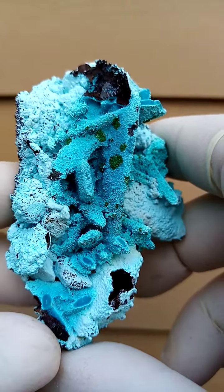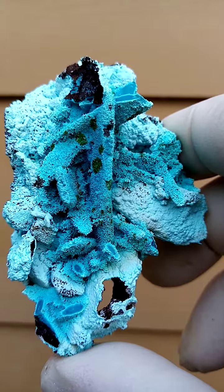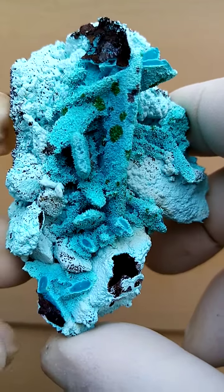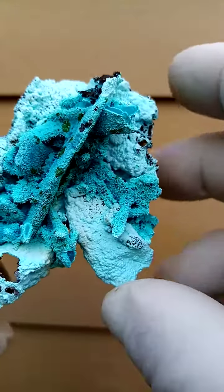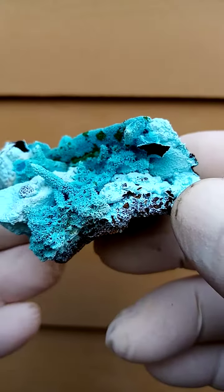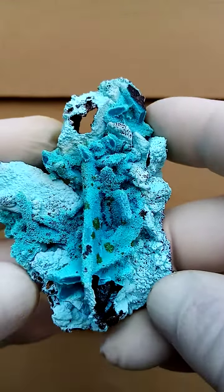Now, solid chrysocolla — these formations over here, this bladed formation — some may say chrysocolla after azurite, some may say chrysocolla after malachite, or even just an abstract form of chrysocolla. The blue core is quite typical of chrysocolla, and often we find little malachite in the heart of that. I don't see any on this particular piece.